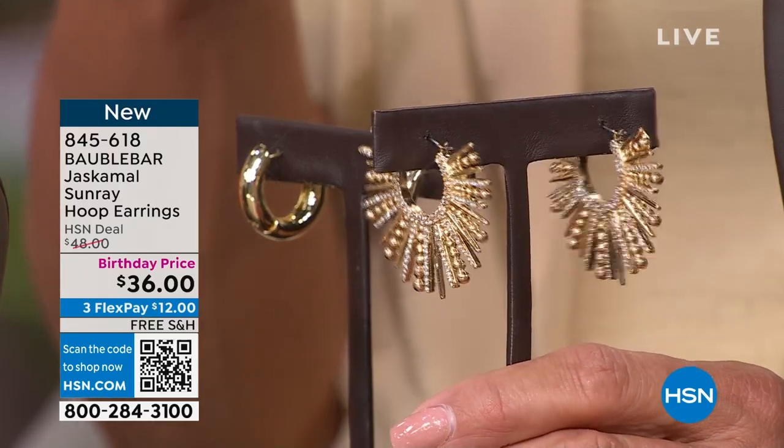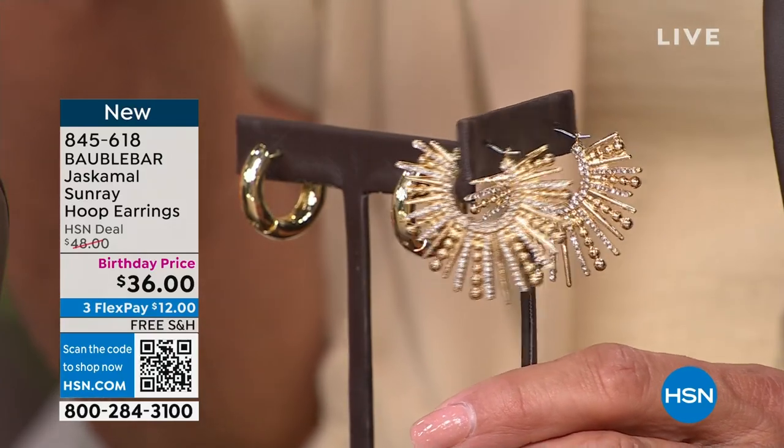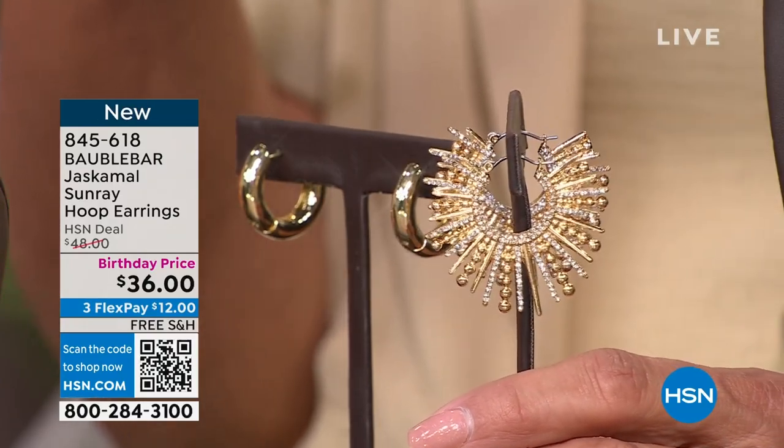At Bobble Bar, we adhere to a very strict weight standard. All earrings are a great weight that we know is going to live with you through the day and not feel uncomfortable. So we're going to wrap up those two things.